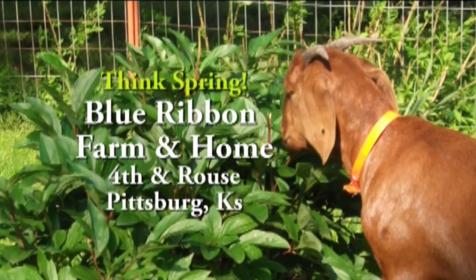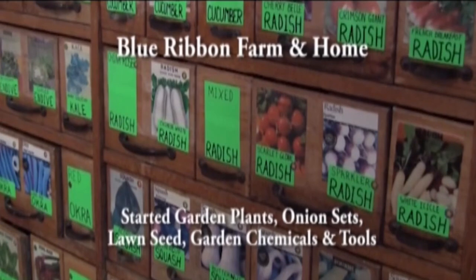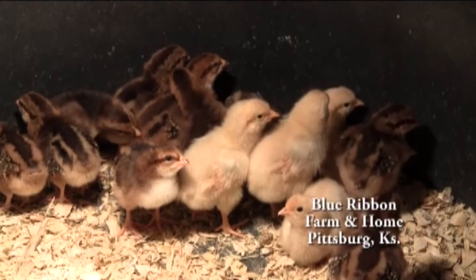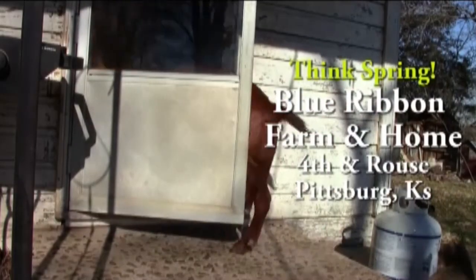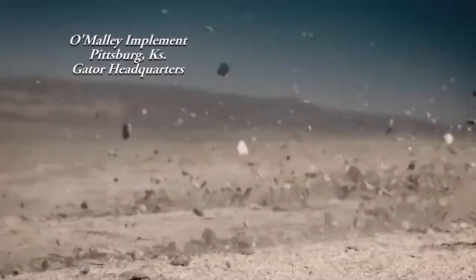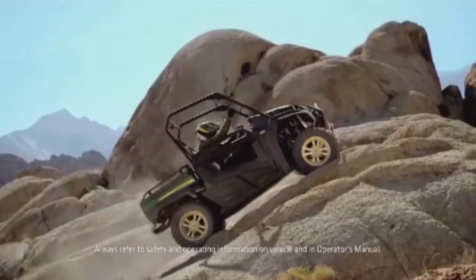They're counting down the days till spring at Blue Ribbon Farm and Home. Now's the time to prepare your garden for the spring weather ahead. Blue Ribbon has hundreds of varieties of top quality garden seeds. Whether you have a lap dog, a sport dog, chickens, or a goofy goat, Blue Ribbon Farm and Home has all the feeds you'll ever need. Extreme environments can cause a spontaneous change in DNA, resulting in unexpected power and agility. Introducing the all-new, all-powerful Gator RSX 850i — 62 horsepower, a fully independent multi-link suspension, and a top speed of 53 miles per hour. It's a whole new species of Gator.